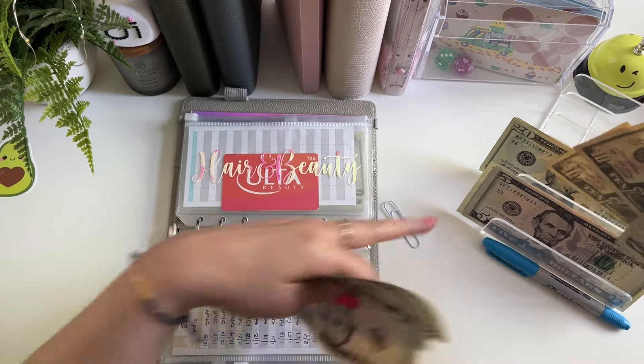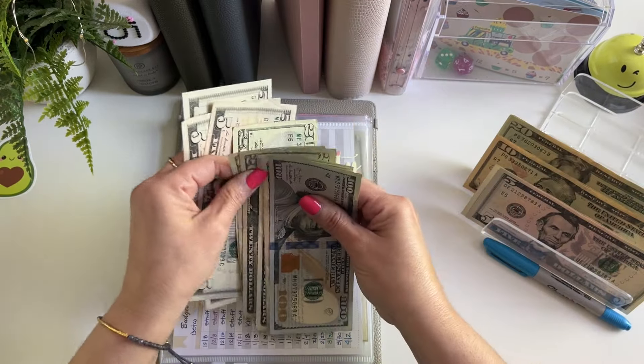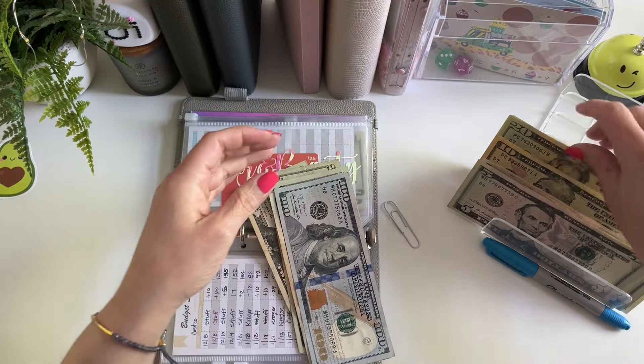So let me see if I can consolidate this a little more. Let's do two tens for a twenty. Five, ten, fifteen, twenty. Okay, so fives for a twenty.